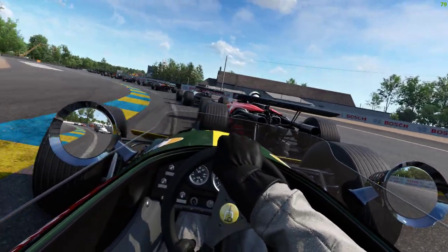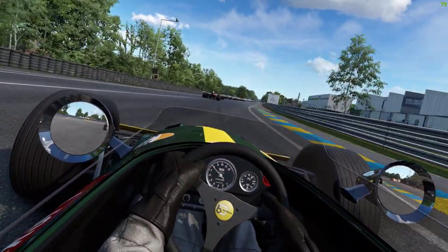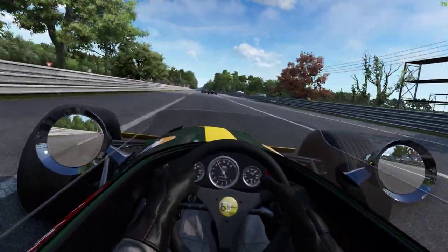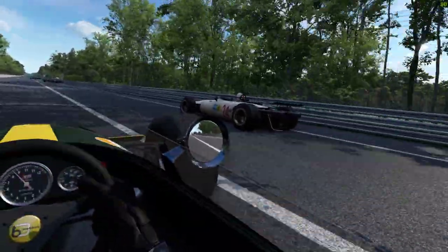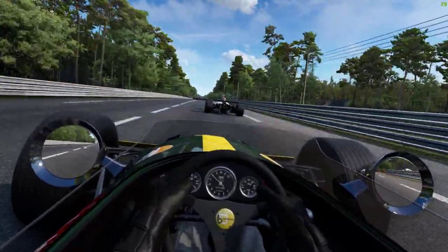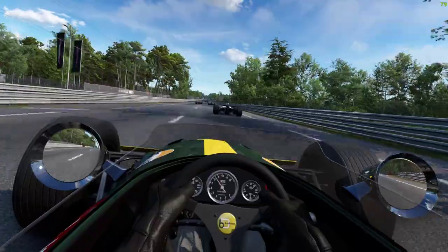Using paint schemes from the period, courtesy of Race Department. They look fine too. Let's go, go, go, go!